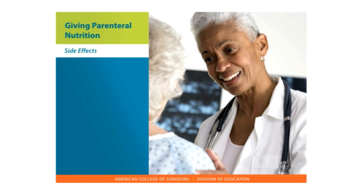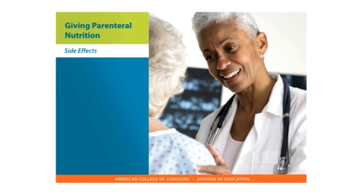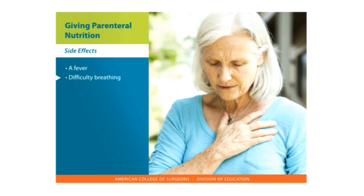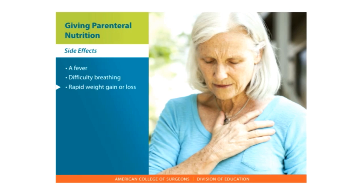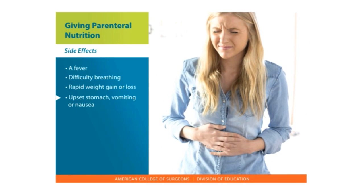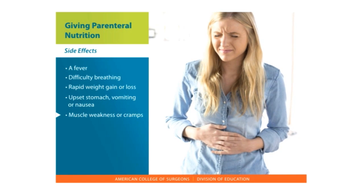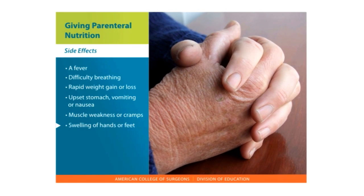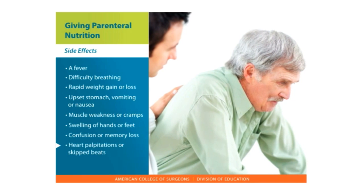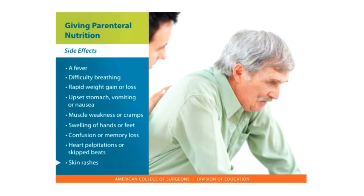PN can cause side effects. Tell your health care provider if you have: a fever, difficulty breathing, rapid weight gain or loss, upset stomach, vomiting or nausea, muscle weakness or cramps, swelling of your hands or feet, confusion or memory loss, heart palpitations or skipped beats, or skin rashes.